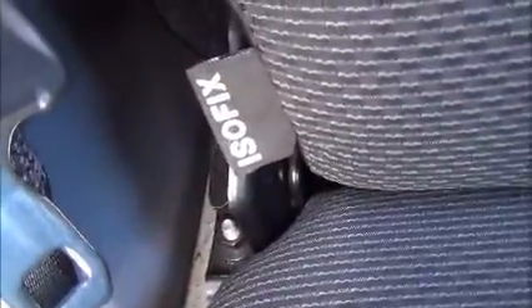Storage pockets in the doors, two seat belt harness points, and children's ISOFIX rear fitment.